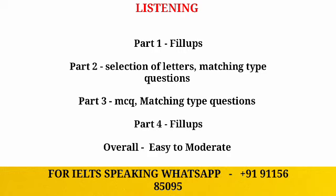In the listening section, part one we can expect fill-up based questions — one word and one number. In part two we can have selection of letters and matching type questions. In part three we can have MCQ-based questions and matching type questions. In part four, as usual, we can have fill-up based questions in the form of summary completion.